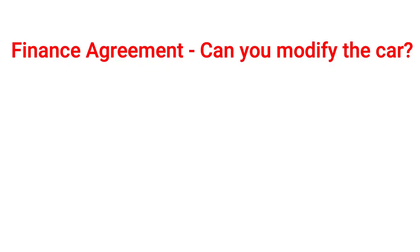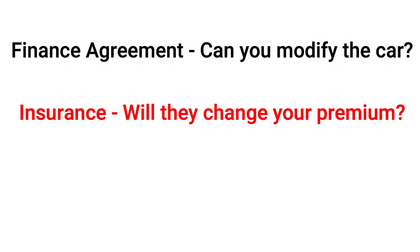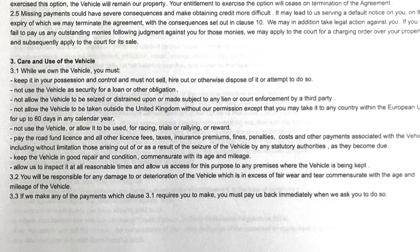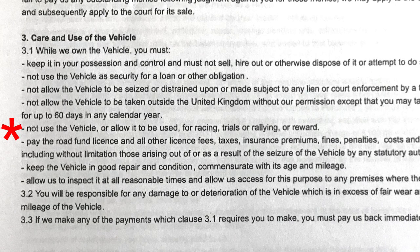There are some points that need to be considered before you do any upgrades to any car — maybe three points: what does your finance agreement say, what does the insurance company say, and will any upgrades change something to your warranty. If you're in a finance agreement they do expect you to give the car back at the end of the term with fair wear and tear. The agreement doesn't say I cannot modify the car, just that I cannot take it on track days or race it. When it comes to engine mapping I'm not so sure — it might be something you'd have to check.